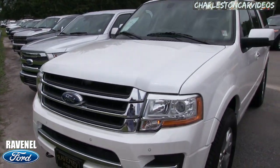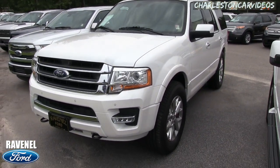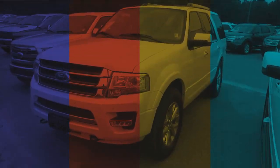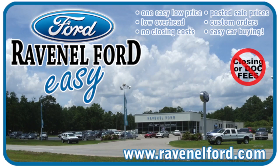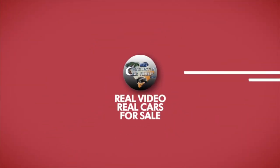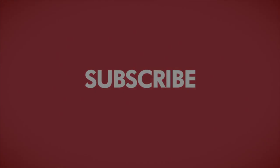There it is, folks — the Ford Expedition. We've got a good selection of Expeditions on the ground, and trucks at Ravenel Ford. Come on down and see us today. Make sure you like, comment, and subscribe on YouTube, and visit us online at RavenelFord.com. Car buying really is made easy at Ravenel Ford, and don't forget this video is brought to you by Charleston Car Videos — real video, real cars, real people.